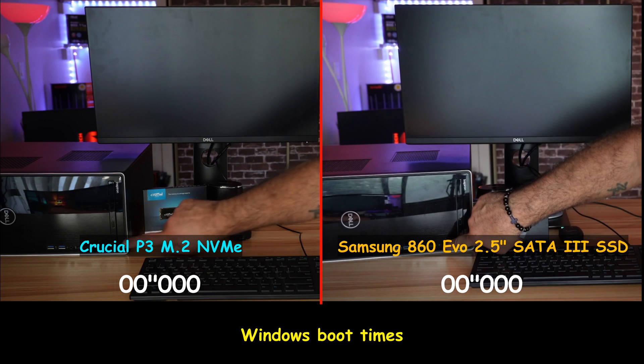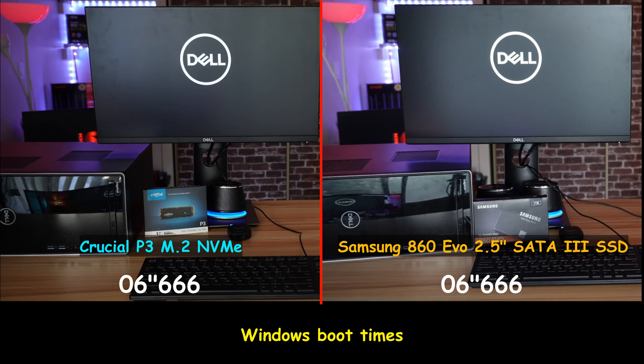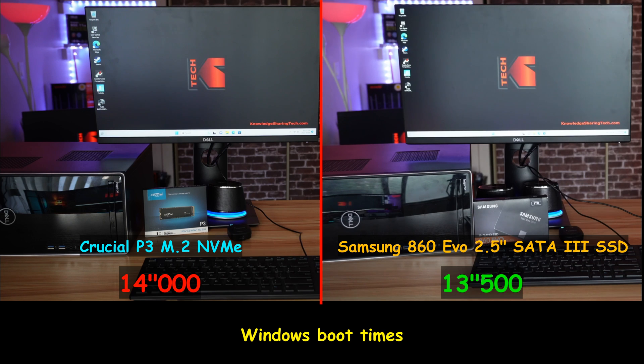In this first test, I'm measuring how much time it will take Windows to boot with each drive. And as I mentioned before, the drives are configured exactly the same. Here both drives performed almost the same — the Samsung SSD was only half a second faster than the Crucial P3 NVMe drive, and this is a negligible advantage.